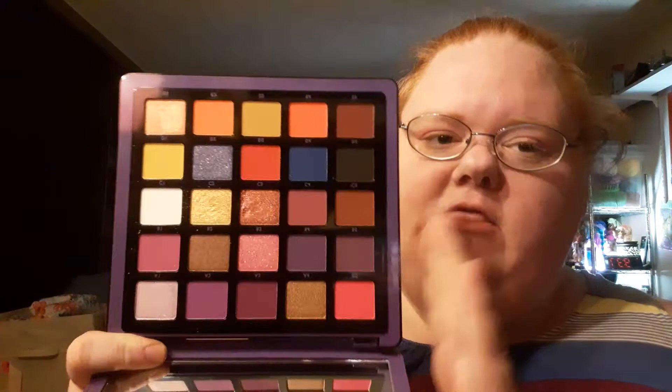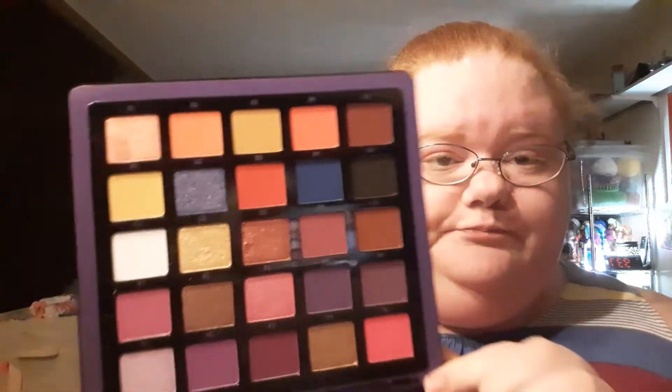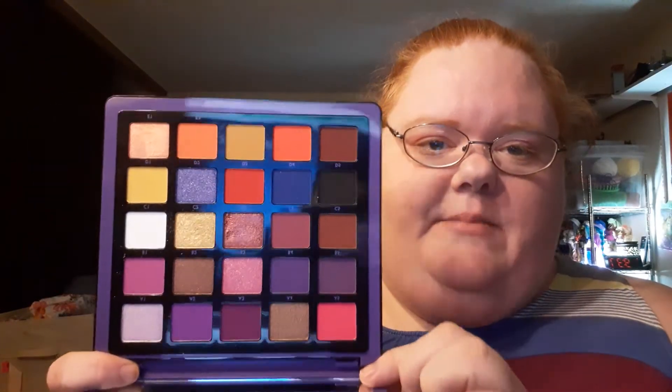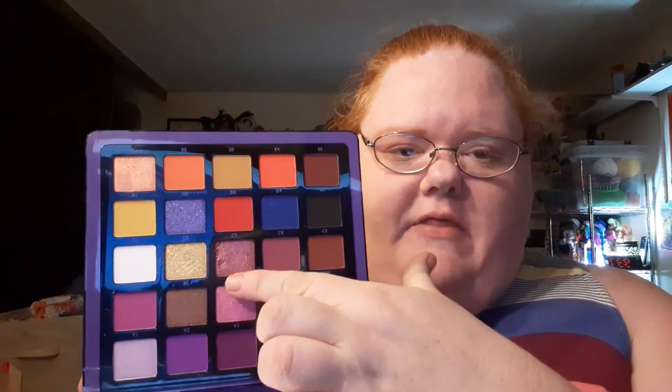It is a really pretty palette, and there's a lot of mattes, a couple shimmers, a couple glitters. Actually, I think there's only one major, major glitter, and that is this one right here, which is D2. You can see how glittery that is. And then here's another glitter right here, and right here — but they're more shimmers than glitters.